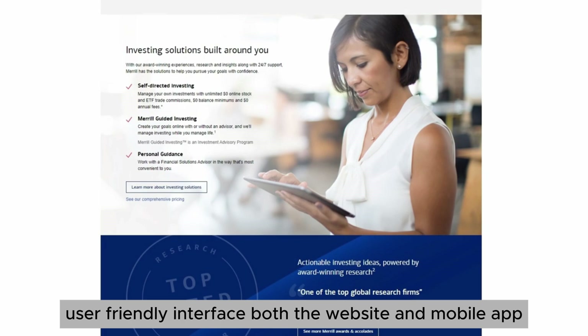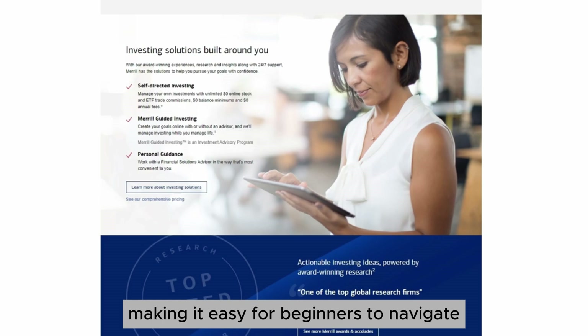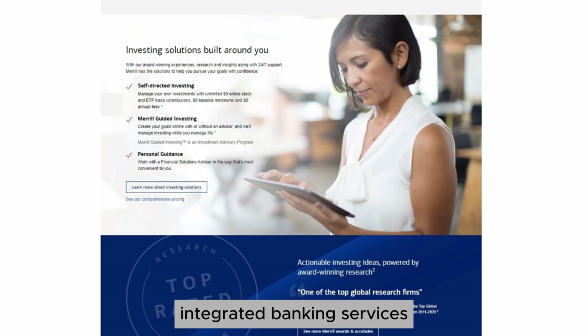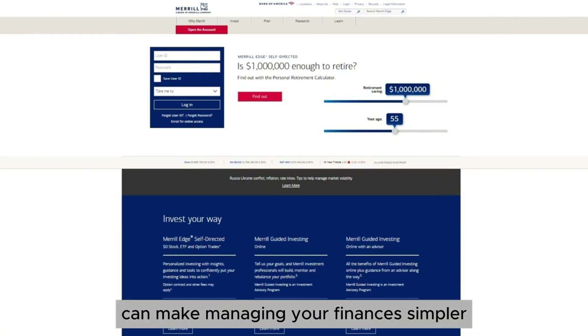User-friendly interface: both the website and mobile app are designed to be intuitive, making it easy for beginners to navigate. Integrated banking services: if you already use Bank of America, the seamless integration can make managing your finances simpler.